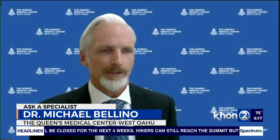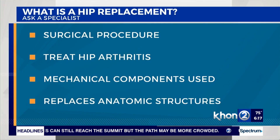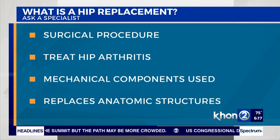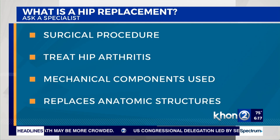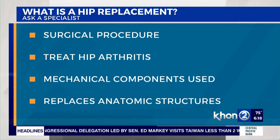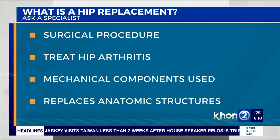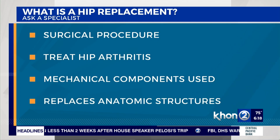What is a total hip replacement? Total hip replacement is the ultimate surgical procedure for the treatment of hip arthritis. It involves replacing damaged anatomic structures with mechanical components. The hip socket or acetabulum is typically replaced with a metallic cup and a plastic bearing. The upper part of the femur or femoral head is replaced with a metallic stem and a ceramic ball.